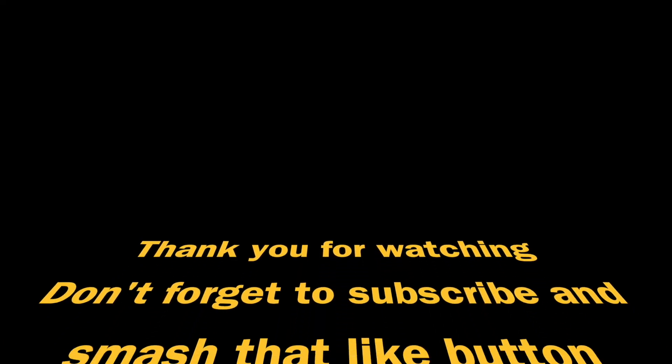All right guys, if you liked the video, don't forget to hit that like button. Also don't forget to subscribe, and if you have any questions, leave them down below. Hope everybody has an awesome day. Take care, stay safe. Bye!